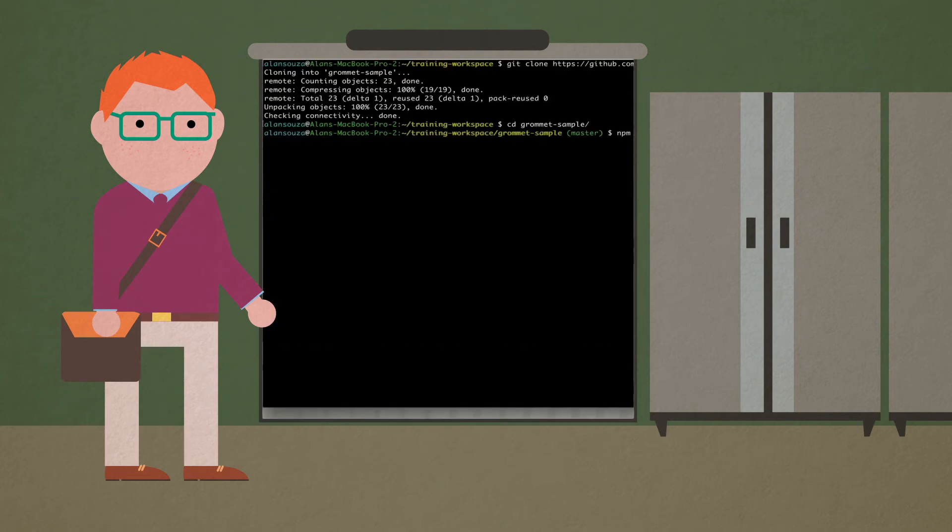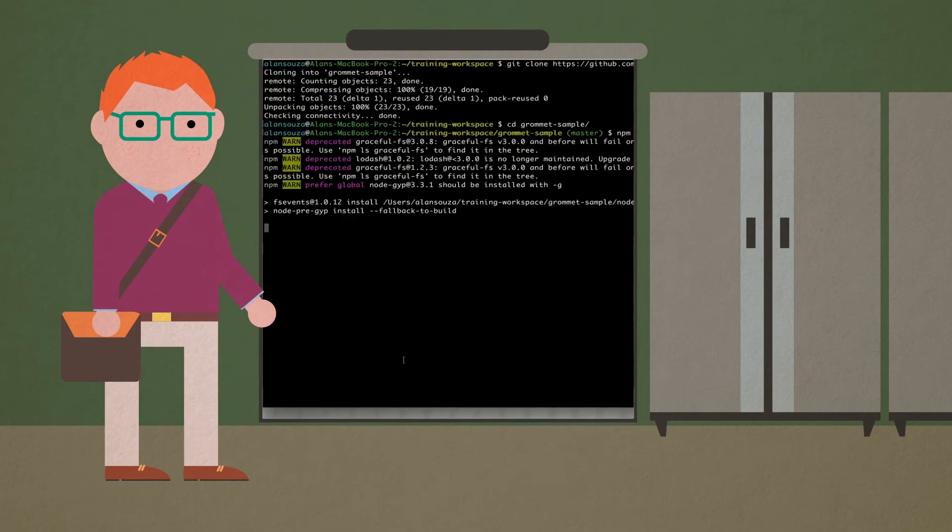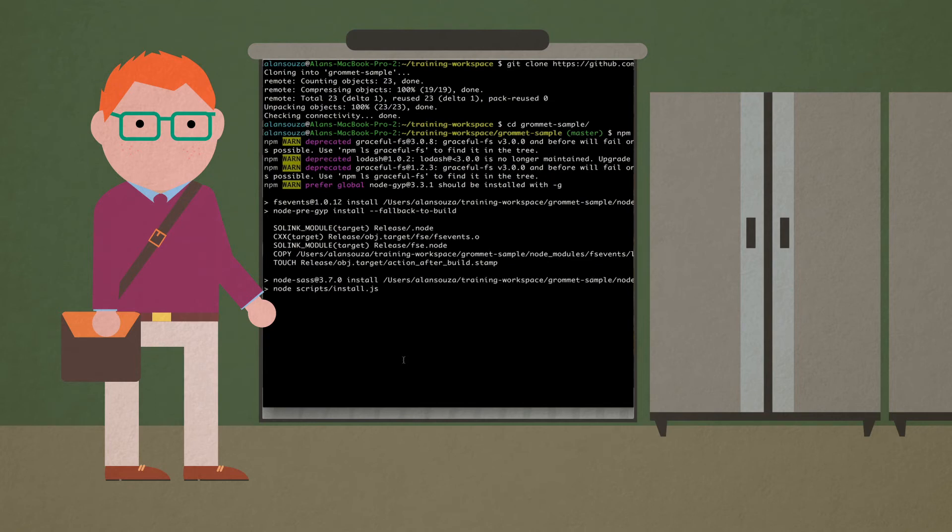Likewise, if the student is more interested in back-end programming, they can increase their skills in programming by seeking out additional methods that are in use in the industry today.